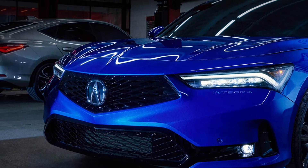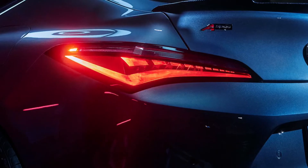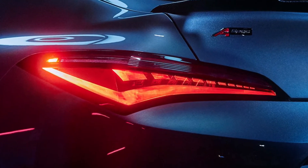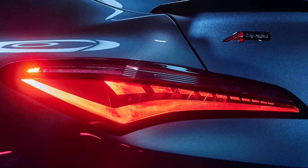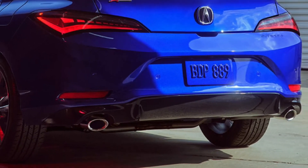Honda's Acura Luxury Division has relaunched the iconic Integra nameplate in the hopes of finding success in the entry-luxury compact segment. Acura's revived Integra is an all-in model for 2023. In this video, I'll discuss what's new in the exterior of the Acura Integra 2023.